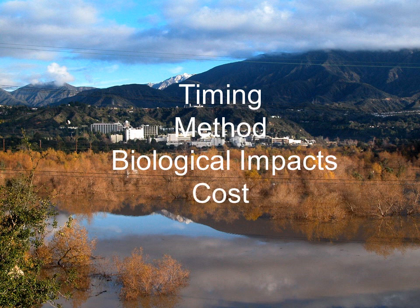Those elements are timing, method, biological impacts, and cost.